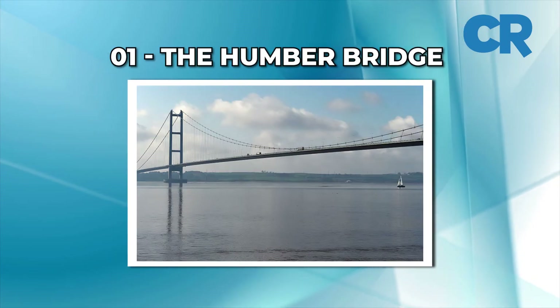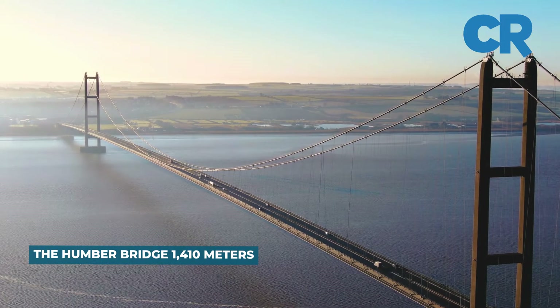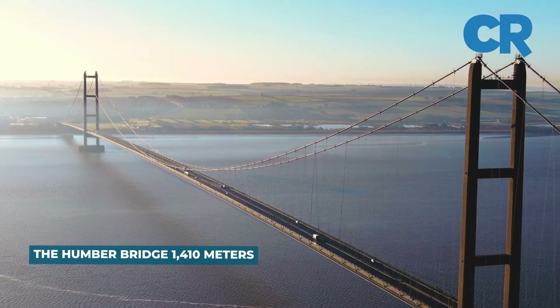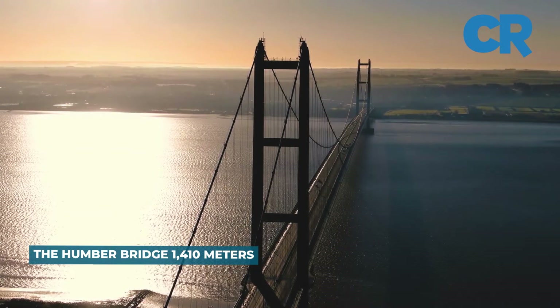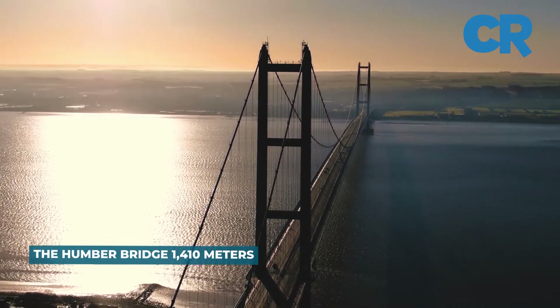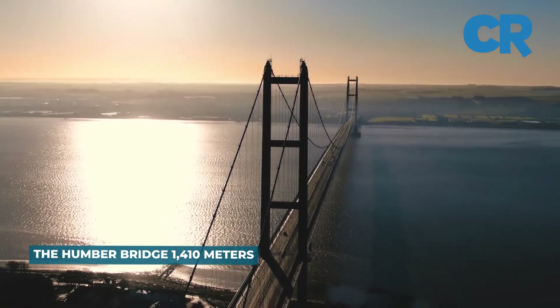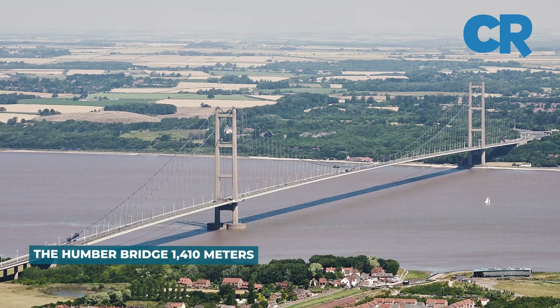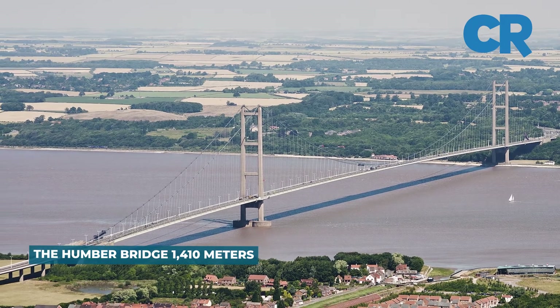Finally, at Number 1: The Humber Bridge. This suspension bridge spans the Humber estuary in England and connects the East Riding of Yorkshire with North Lincolnshire. It has a main span of 4,626 feet, 1,410 meters, and is the longest bridge of its kind in the UK. When the Humber Bridge opened in 1981, it was the longest of its type in the world but now ranks as the 12th longest.